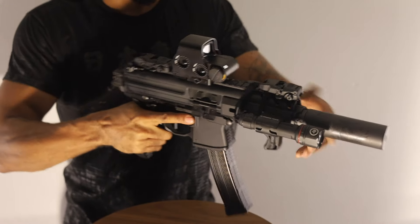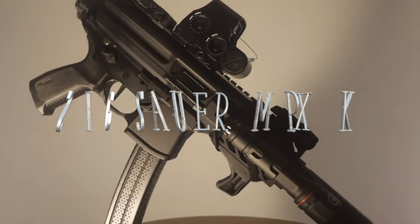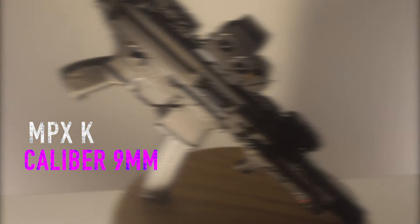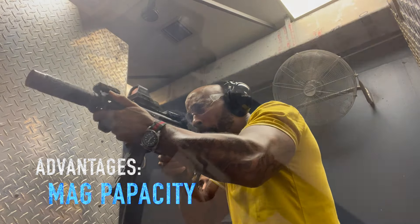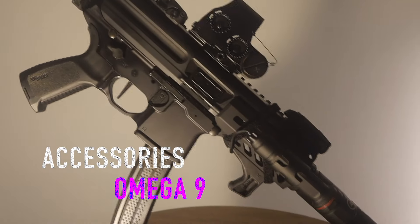My second concern is maneuverability. Nothing works better than this MPXK. The SIG Sauer MPXK is perfect for a level one home defense situation. It gives you the ability to go through doors, maneuver through corners, and still have a high-capacity round count with not too much over-penetration and flawless functionality.